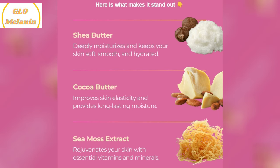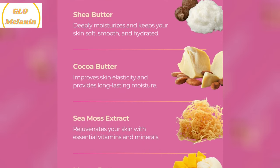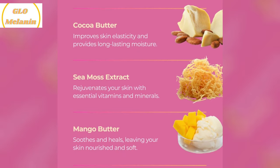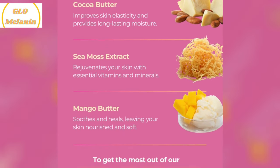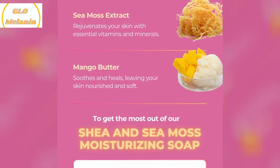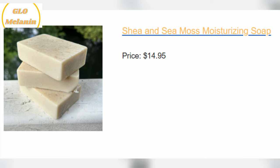The natural healing properties of this soap are incredible. Seamoss, one of the key ingredients, is packed with minerals that leave my skin feeling refreshed and revitalized. Plus, it's great for promoting skin elasticity and firmness, which is a bonus for maintaining a youthful appearance.